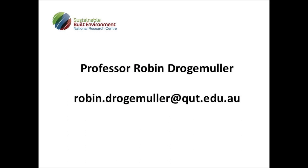For more information, please contact the project leader, Professor Robin Droegemuller at robin.droegemuller@qut.edu.au.